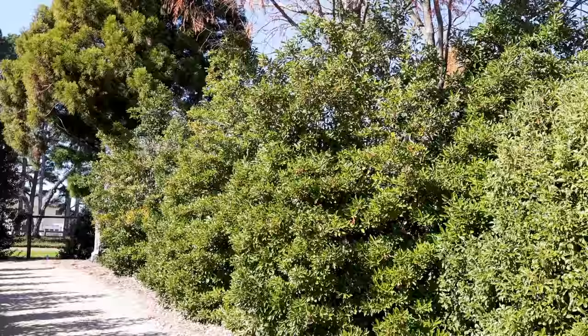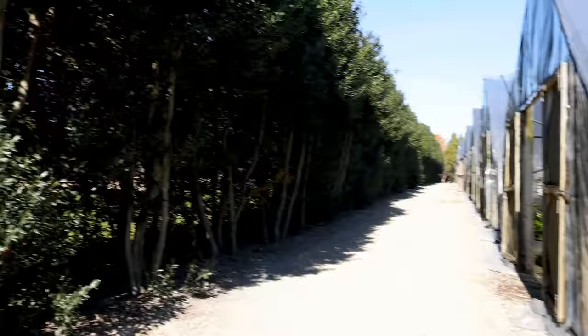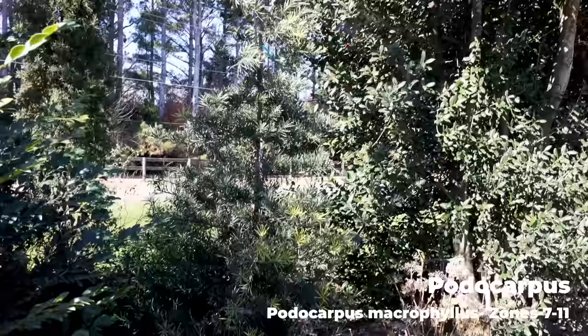There's another Cryptomeria japonica back here in the back. Here's another long line of those Nellie Stevens that have been limbed up on one side so they can continue to use this road. There's a Podocarpus that was planted in this space. The sun is really messing with my filming out here, but Podocarpus makes a great screening plant here in the south. This is an upright, narrow one — maybe Mackey might be that variety.